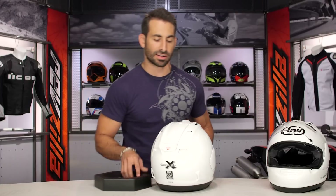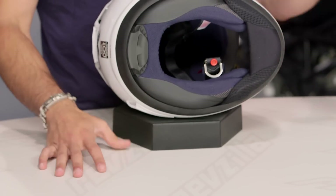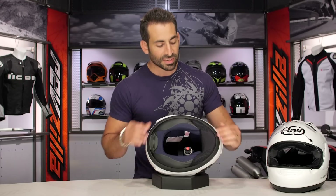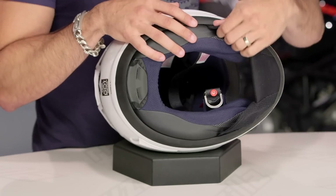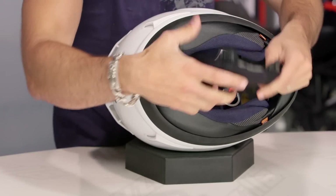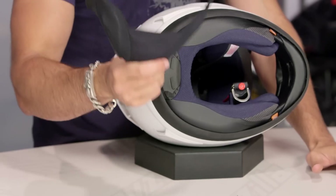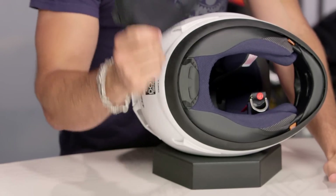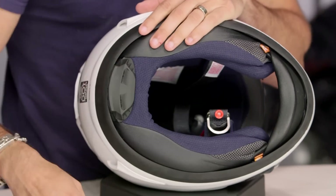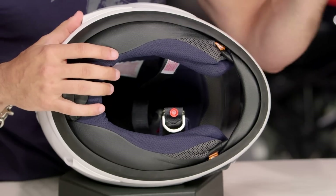Now let's bust the interior out. The first thing you'll notice is there's now a chin curtain — it pops out like this and moves. It's fully removable. Arai had never done a chin curtain before. We love the chin curtain, especially when riding in cold weather climates and you're not on the racetrack. They typically did an integrated spoiler, which is still here — notice that still exists — but now they have a chin curtain that goes on top of it. Nice feature upgrade.